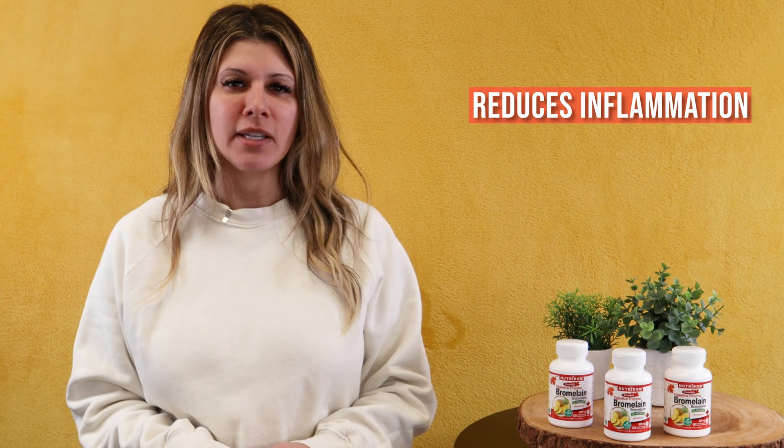Bromelain is a proteolytic enzyme that reduces inflammation. Your pancreas naturally produces these enzymes, but you produce less as you age.